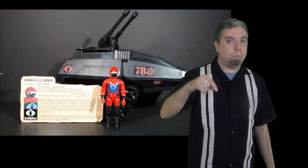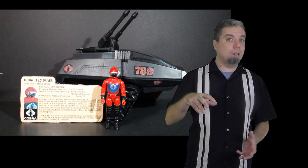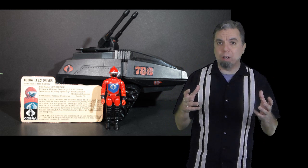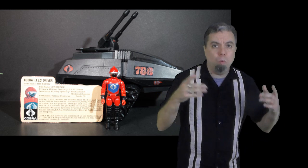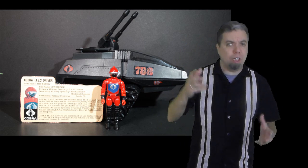There will be a link in the description of this video for Rafflecopter. You will follow that link to enter the giveaway drawing. What's special about it is there is more than one way to enter, and you can enter more than once, increasing your chances of winning.